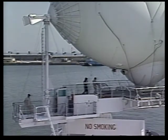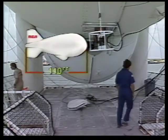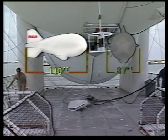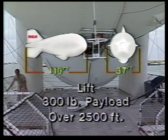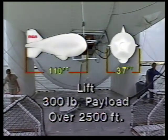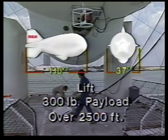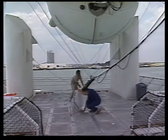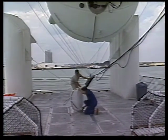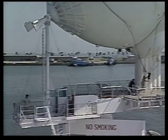In this case, it's a 56,000 cubic foot aerostat. It's 110 feet in length and approximately 37 feet in diameter. The aerostat is designed to lift the 300-pound payload to altitudes in excess of 2,500 feet with a good free lift margin so that we can stay up there in bad weather. We normally launch and recover with three people — one person in the control console and two people handling the lines on the outside.